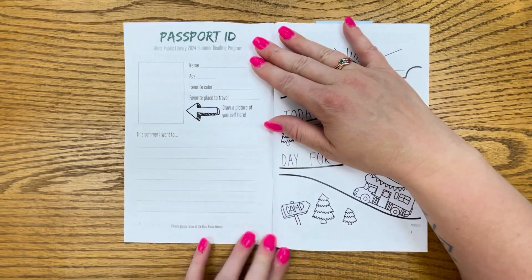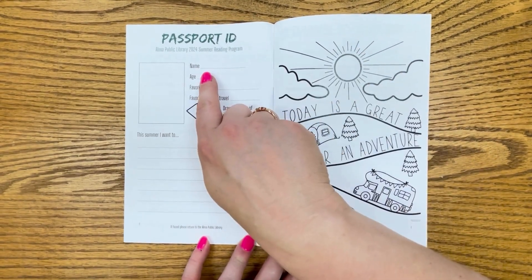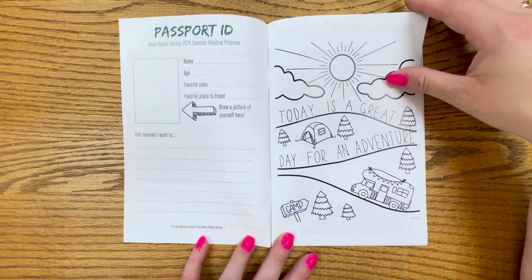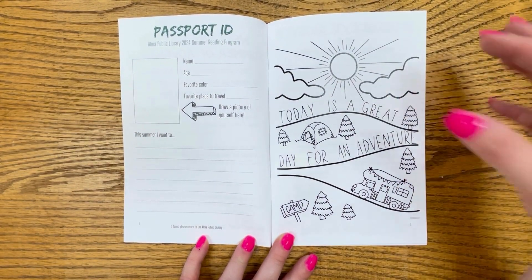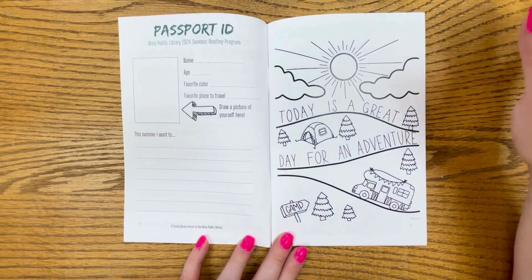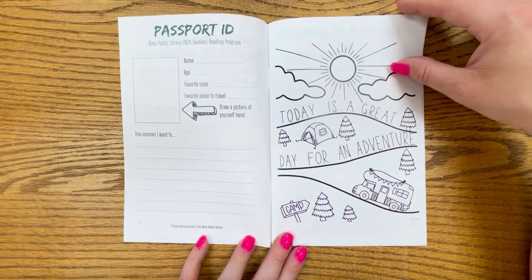Our next page here will allow the readers to fill out their name and age, favorite place to travel, favorite color, etc. And this will help us get these back to our readers if you accidentally misplace or lose them. And then there's a fun coloring page here as well.